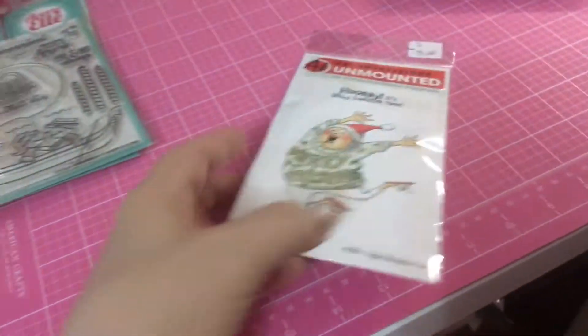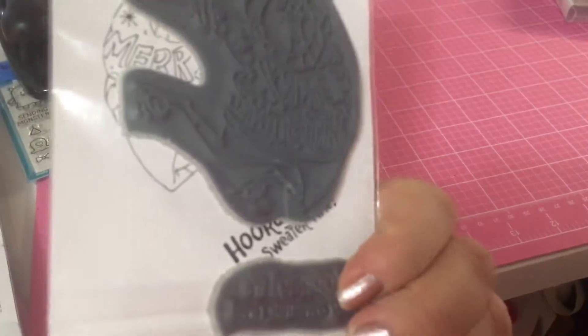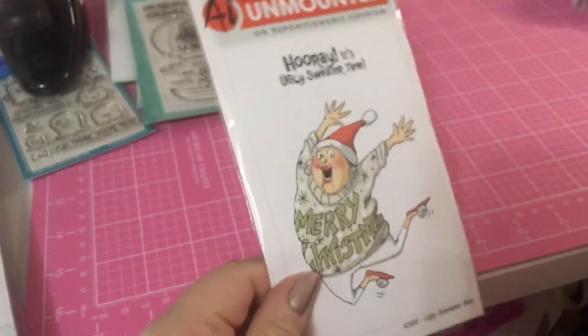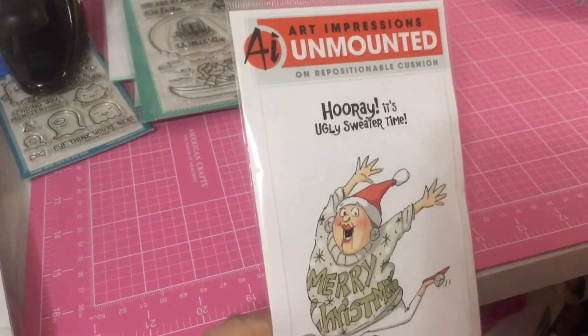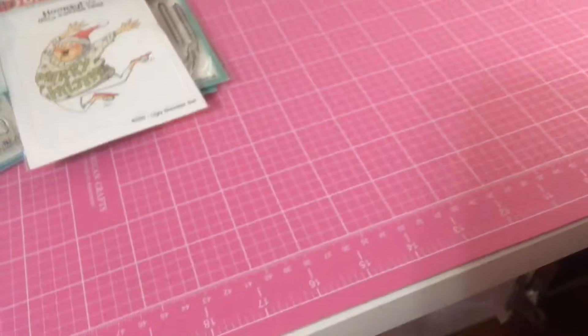Then I got a local company's stamp set — this one is brand new. I thought this would be cute for Christmas time. I have a few ugly sweater cards still, and that was only three dollars.